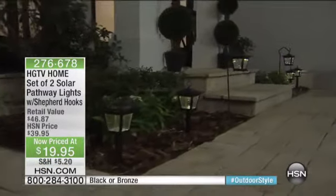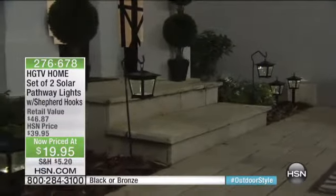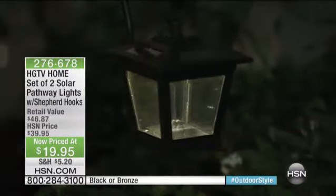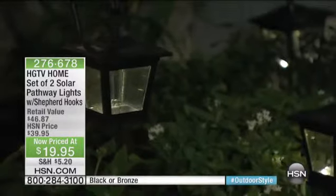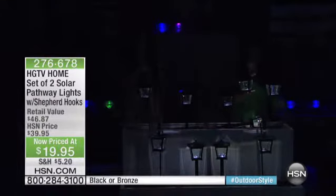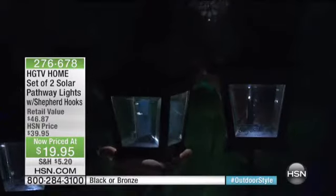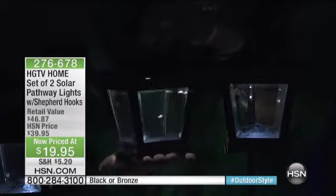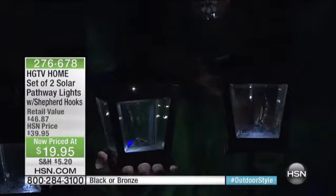You can use the shepherd's hook, which looks incredibly expensive, or you can put them directly on a tabletop. Maybe you live in an apartment and want to put them on the balcony — a great way to line your walkway or steps. You can even stake these or use the shepherd hook in potted plants, so this really gives you the versatility to enjoy solar lights wherever you want.